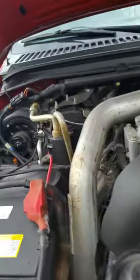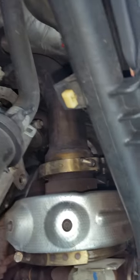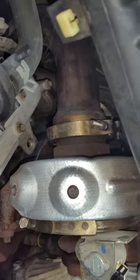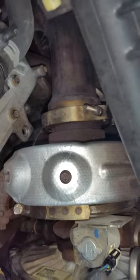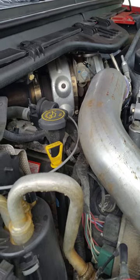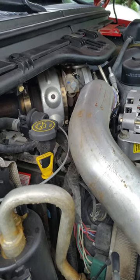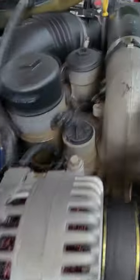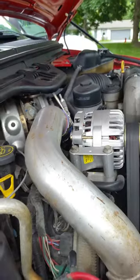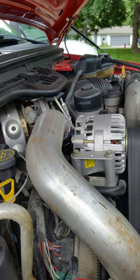Also, you can see back here that the EGR has been deleted. See it back there? It's capped off. So that's the reason for the light, because there's no EGR delete on an '06, even though the EGR is plugged in. So that has to be tuned out via tuner.